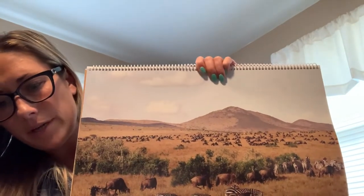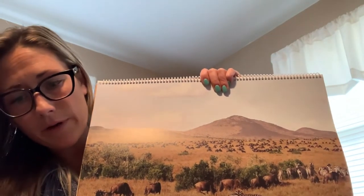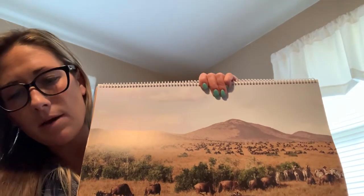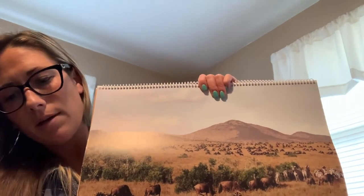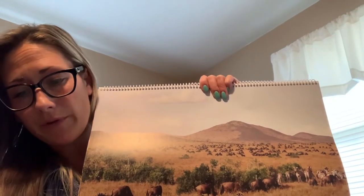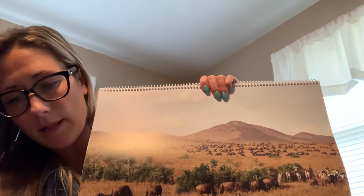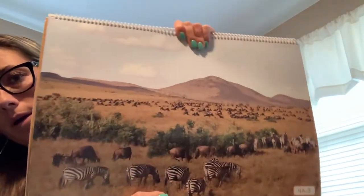The East African Savannah has very warm weather all year round. However, it only has two seasons: the rainy summer and the dry winter. The plants and animals that live here have had to adapt to these two very different kinds of weather. So there's only two seasons in the African Savannah, where we're used to having four: summer, fall, winter, and spring. They only get two.